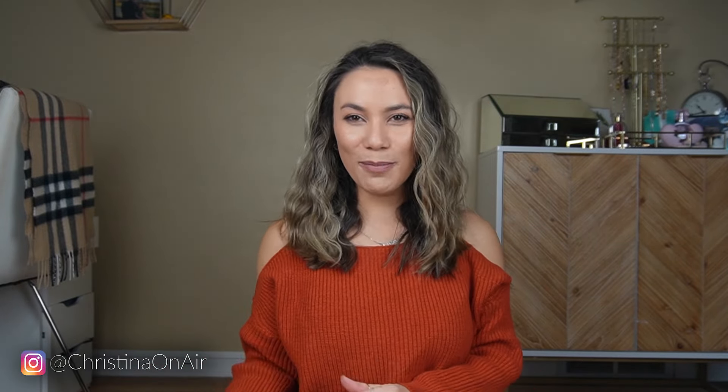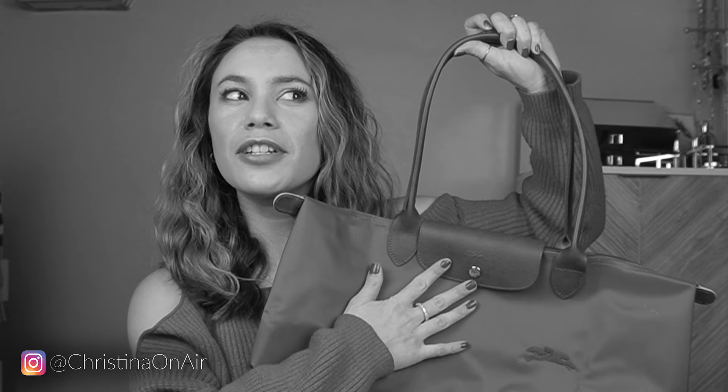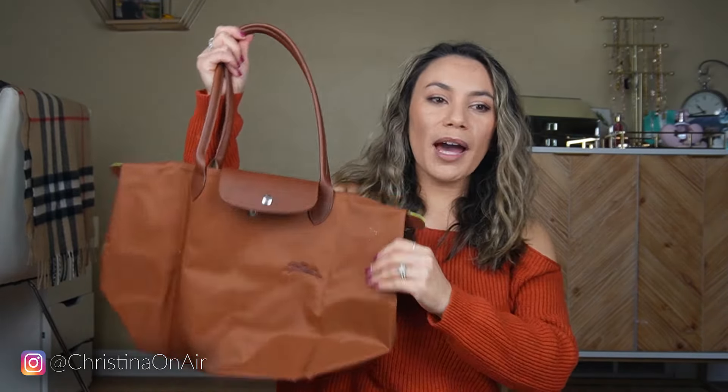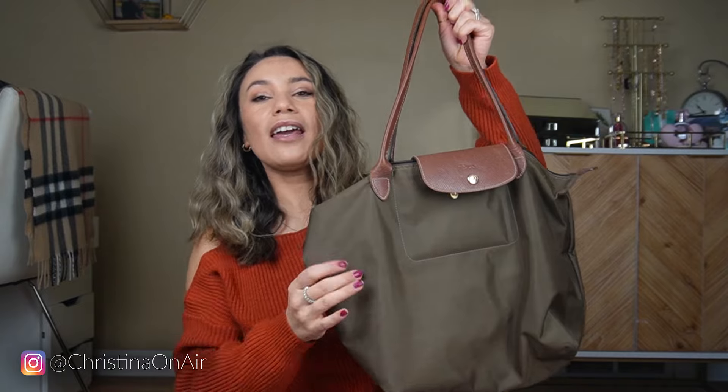The timing could not be more perfect because I got a new bag for Christmas. It is the Longchamp L'Épliage — something like that. You know what I mean. This is a very popular bag. I actually already have one in a different color, the olive green version, and this is my favorite.